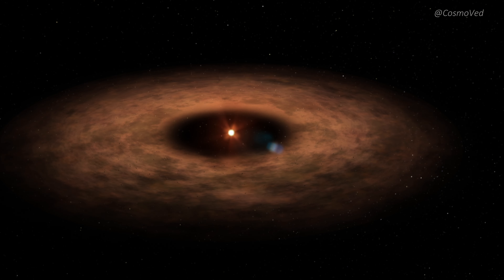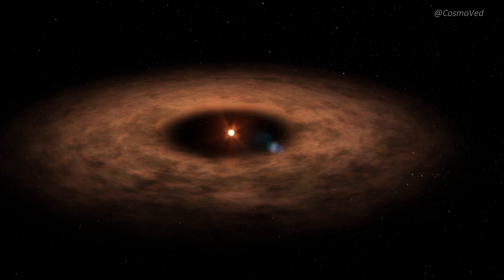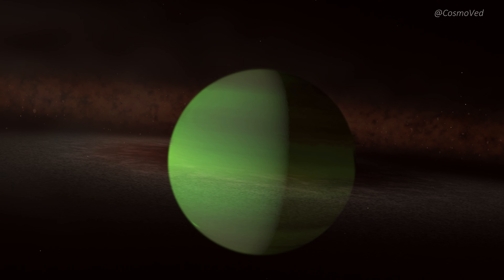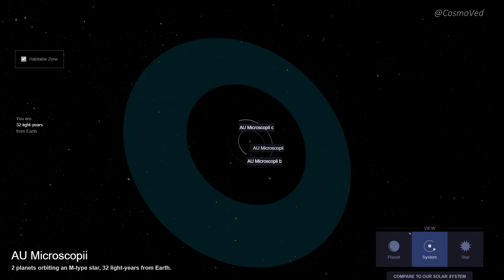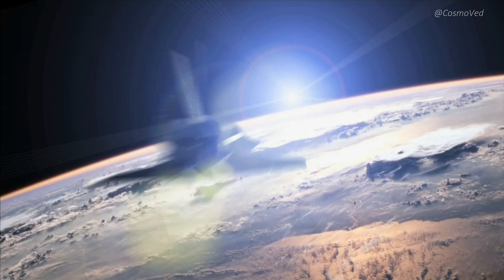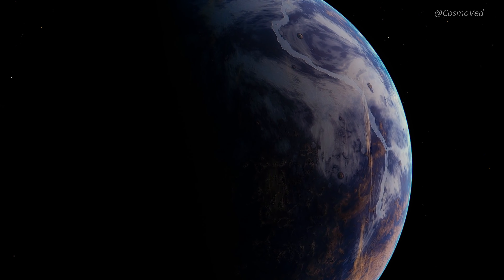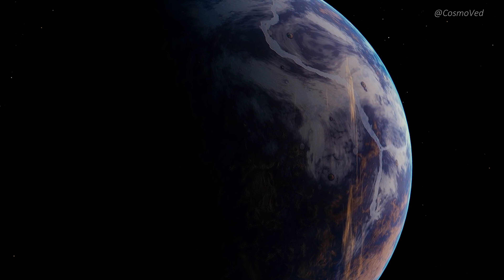So there you have it, fellow space enthusiasts — the captivating tale of AU Microscopii and its unique exoplanet, AU Mic b. As astronomers continue to study this remarkable system, we eagerly anticipate new discoveries that may reshape our understanding of stellar evolution and the potential for life beyond Earth.